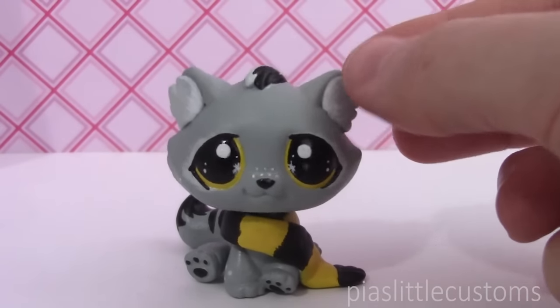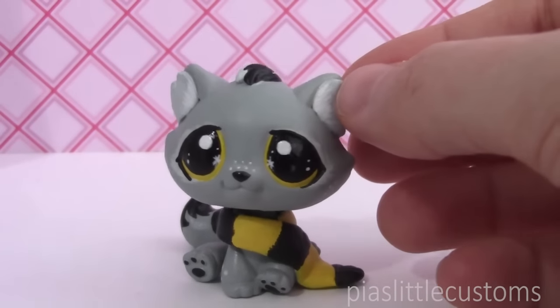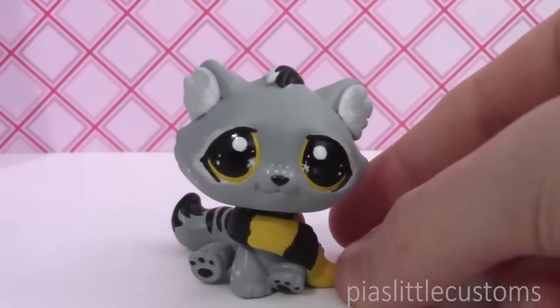I call him Cedric, like Cedric Diggory from Hufflepuff, because he's one of my favorite students from that house.